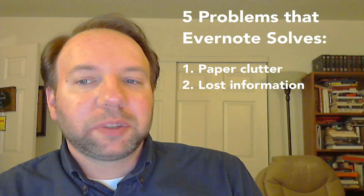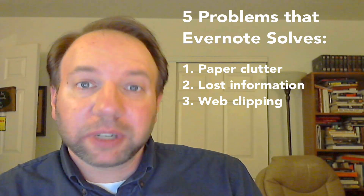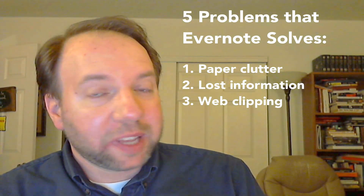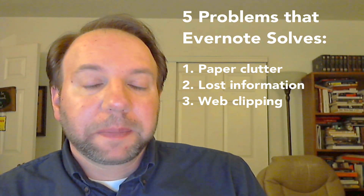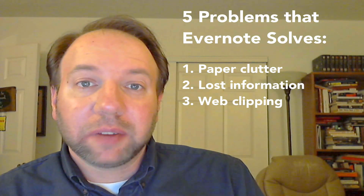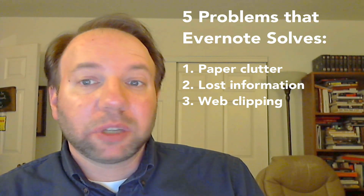Number three, Evernote solves the problem of clipping material from the internet. With their browser extension called the Web Clipper, it's very easy to clip or save material from web pages in a variety of different ways and formats, and it saves it right into an Evernote notebook that you choose. It's so handy and helpful.